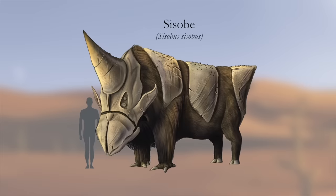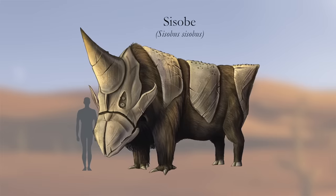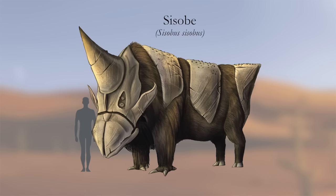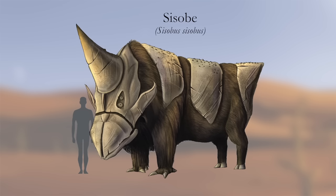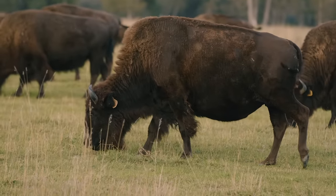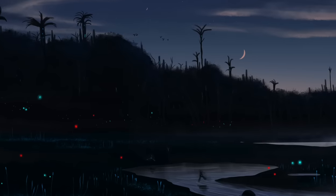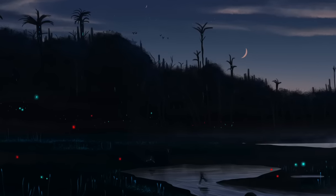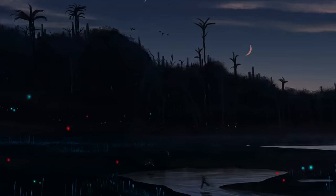One creature that doesn't have to worry about predators, however, is the armored sisobi — low-gravity grazers that can grow up to 20 feet, or 6 meters in length. From the edge of the tundra to the continental deserts, you can find these shaggy giants, which move in great herds not unlike Earth bison. And as the sun sets on Yulene, many plants let off a brilliant glow to attract pollinating species. It's a dazzling display, but the time has come to continue our expedition.